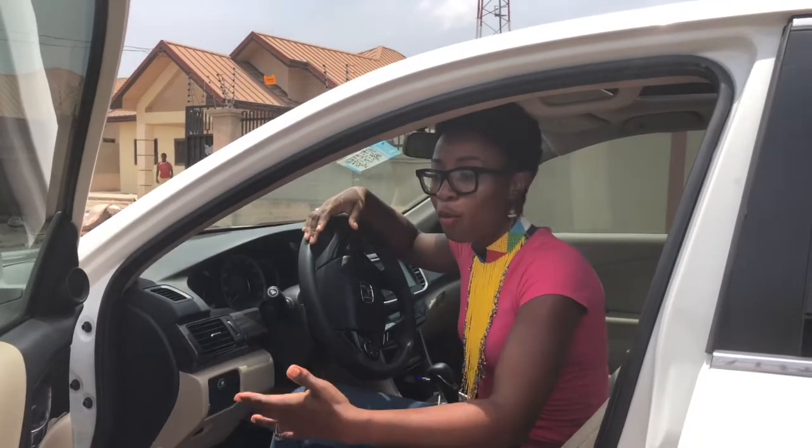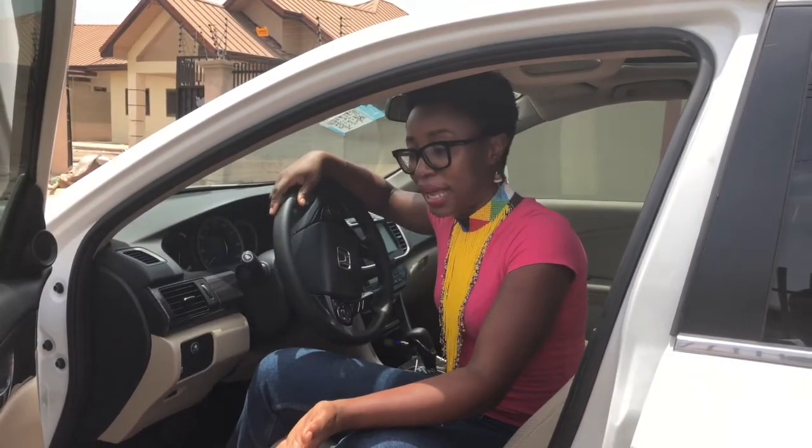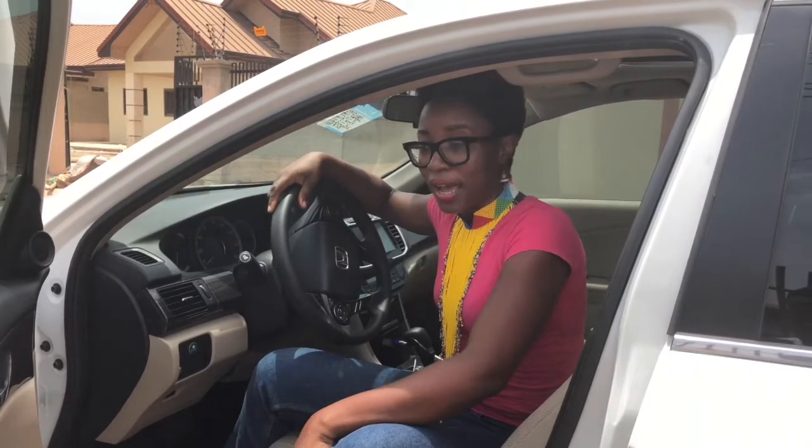When a guy like Frank comes to you and says 'this is a Honda Civic, it does this and that,' you must be able to tell the dealer exactly what you're looking for. This is a Honda Accord, and it's 2016. What's your budget? How much are you ready to spend on your car? You must have a budget in mind, because cars don't come cheap — trust me.